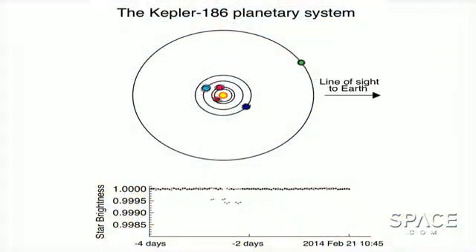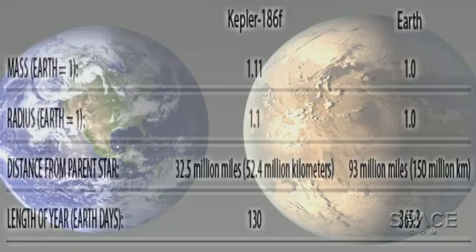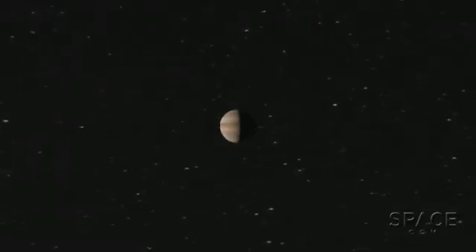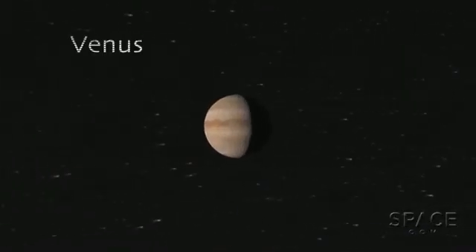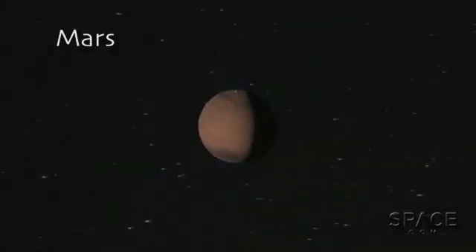This planet, discovered using the transit method by the highly successful Kepler mission, is only about 10% larger in diameter than our planet. So it's thought to be a dense and rocky world, like Venus, Earth, and Mars in our own solar system,